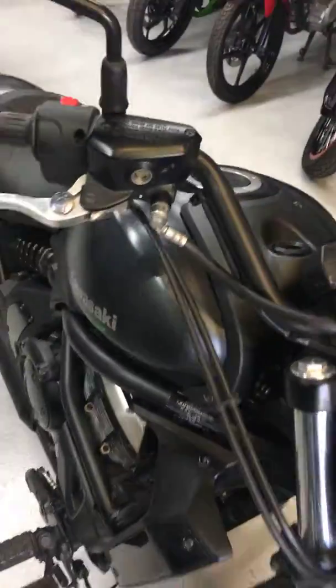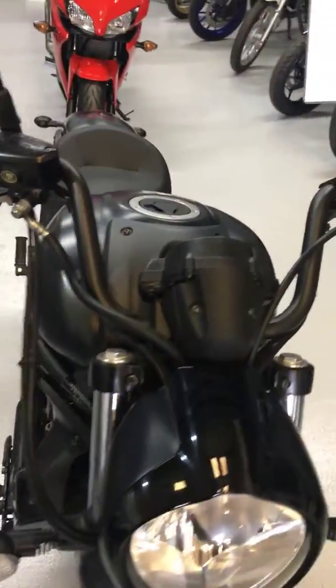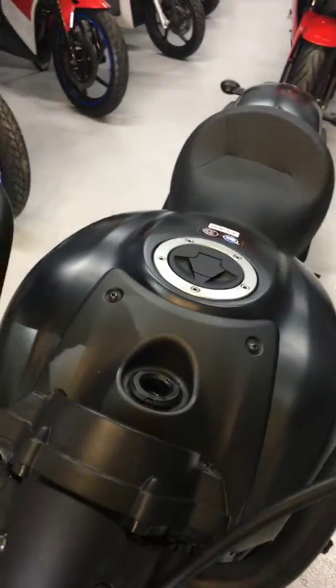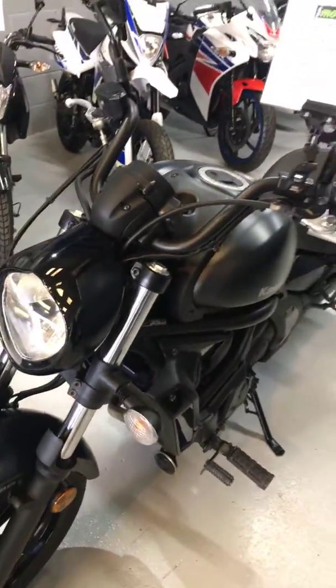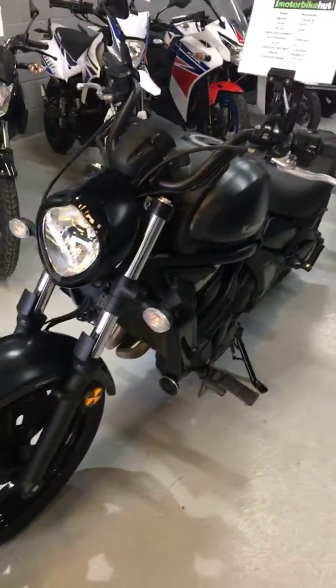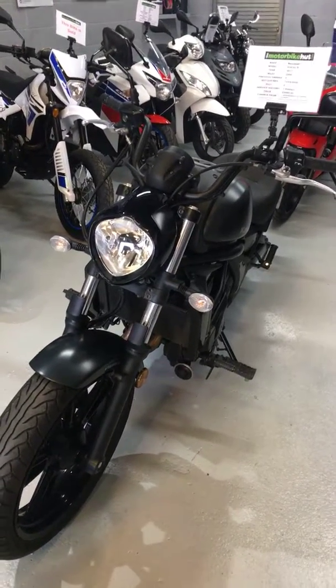We offer all normal finance facilities based on 36 payments. This bike would come out at £190.90 a month, but we can do longer periods or shorter periods — just let me know and we'd be delighted to help you. Thank you for looking at our video.